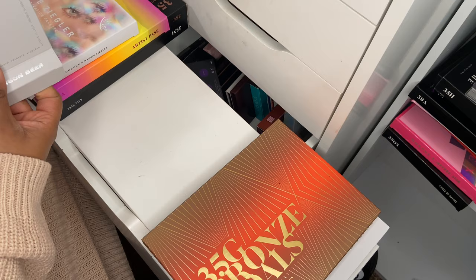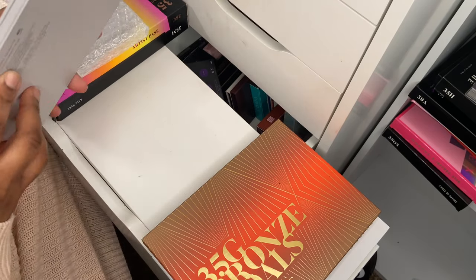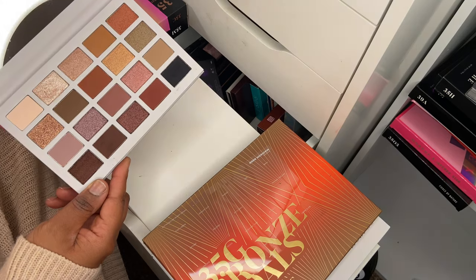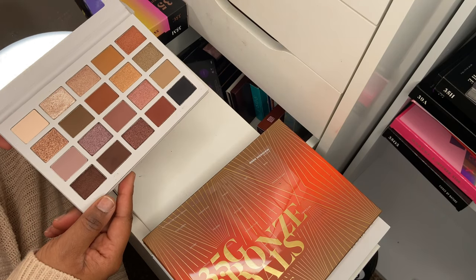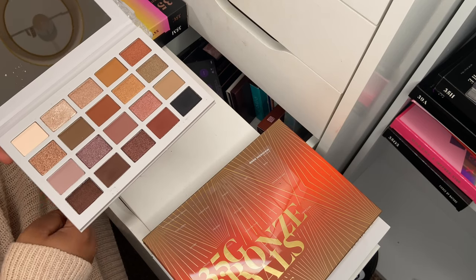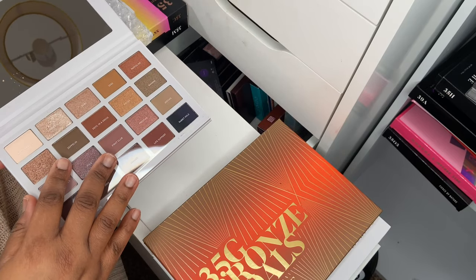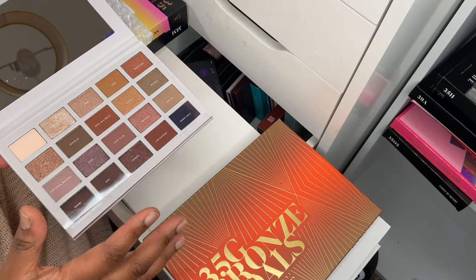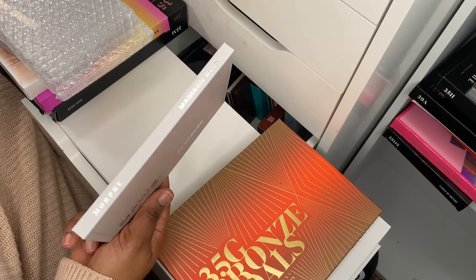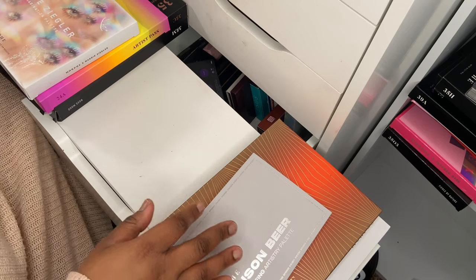I've got a couple of newer palettes from Morphe that are so good this year. One is the collaboration with Madison Beer — a standard neutral palette, but the pigmentation and ease of use make it a very well-rounded, beautiful neutral eyeshadow palette. I just wish the names were printed on the packaging, but they fit in quite a lot of shadows and it's easy to travel with. One of my faves from Morphe this year.